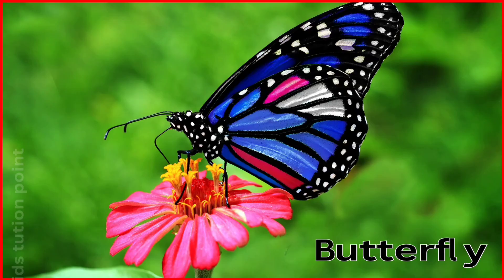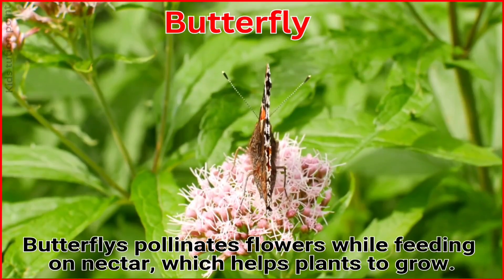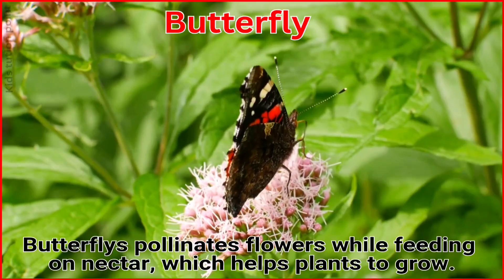Butterfly. Butterflies pollinate flowers while feeding on nectar, which helps plants to grow.